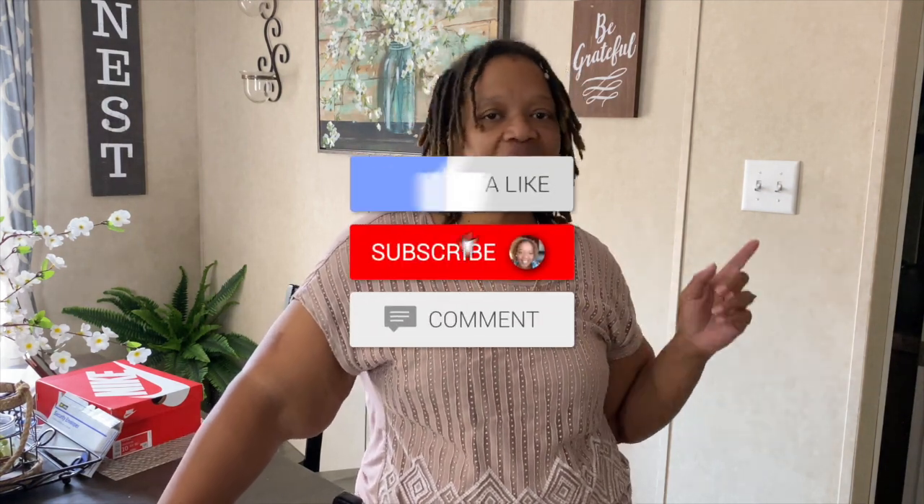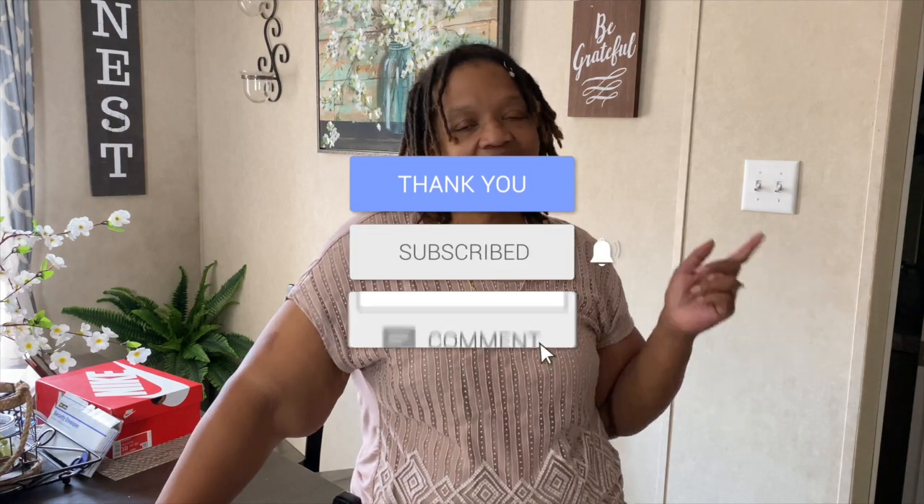And also, if you like what you see, go ahead and give me a thumbs up, leave a comment, and share this video with your friends. Thanks so much for watching and here's the haul.